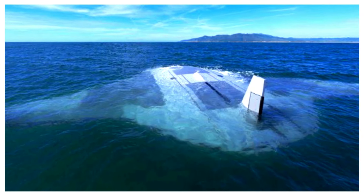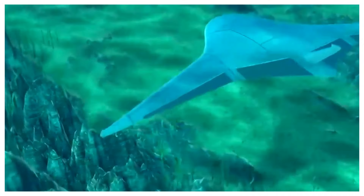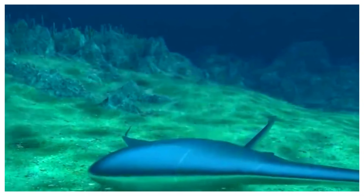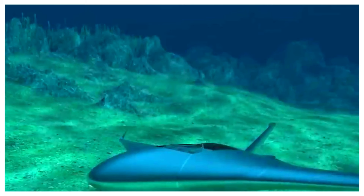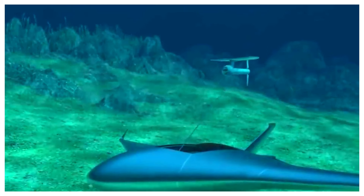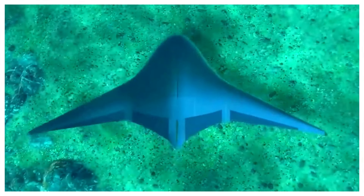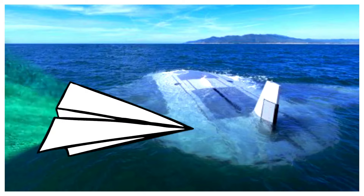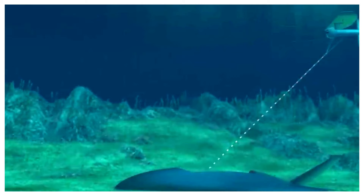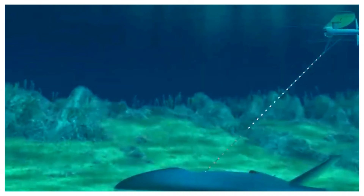Power is always a concern with underwater vehicles. Manta Ray drones are designed to be incredibly energy-efficient — their shape and reliance on buoyancy-based propulsion contribute greatly to this. Additionally, they have the remarkable ability to anchor themselves to the seafloor for extended periods, hibernating and expending minimal energy. This allows for long-duration missions without frequent resurfacing or recharging. In this state, only essential sensors remain active, monitoring the environment while the drone awaits its next set of instructions.